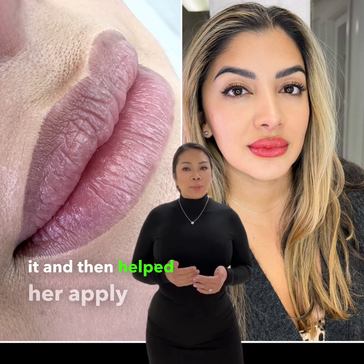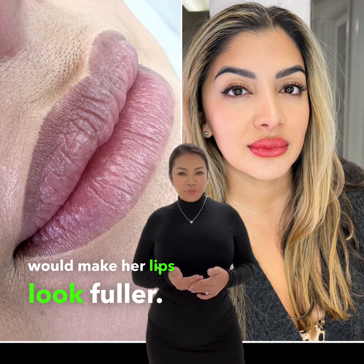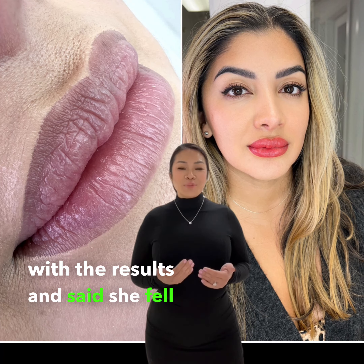I applied the pigment carefully, making sure not to overdo it, and then helped her apply it in a way that would make her lips look fuller.